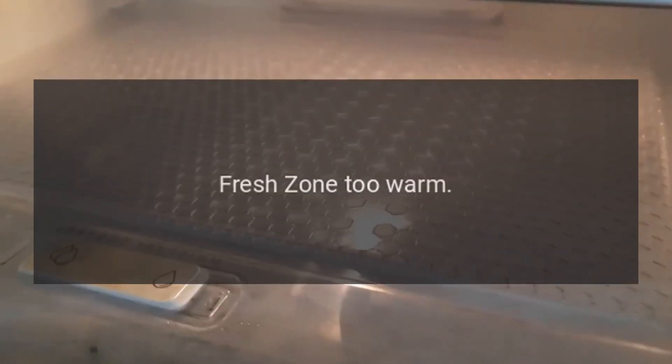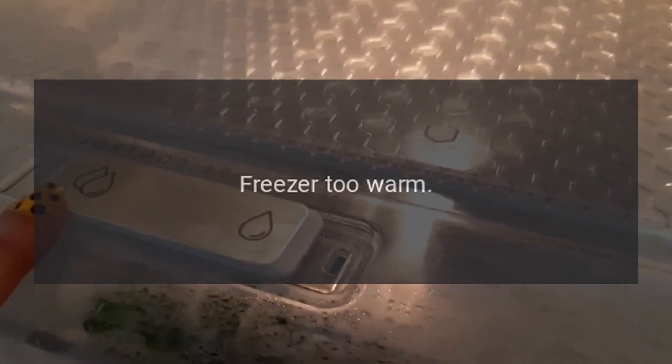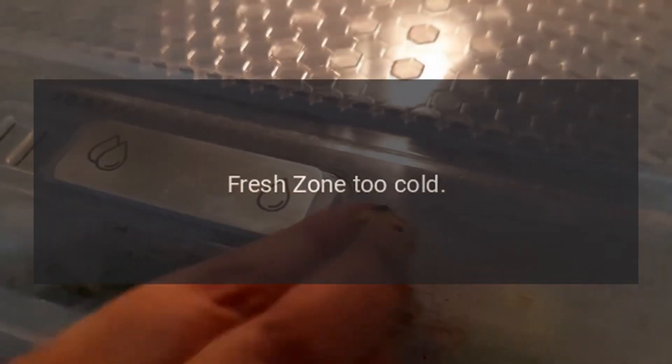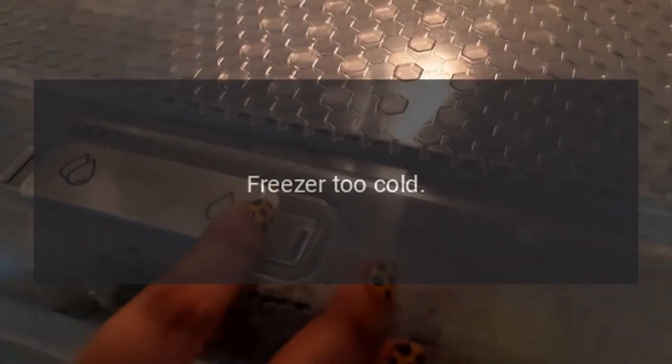Code: Fresh Zone Too Warm. Problem: Freezer too warm. Code: Fresh Zone Too Cold. Problem: Freezer too cold. Wait for 12 hours.